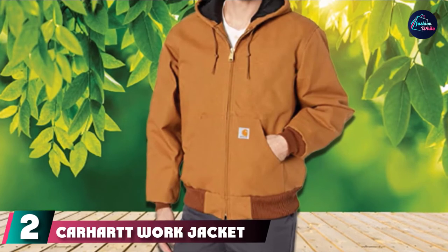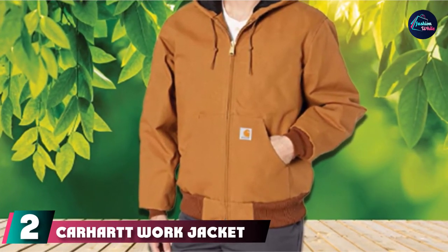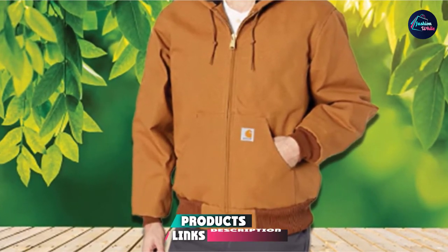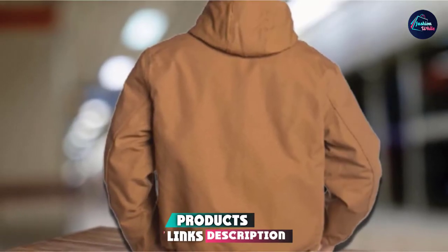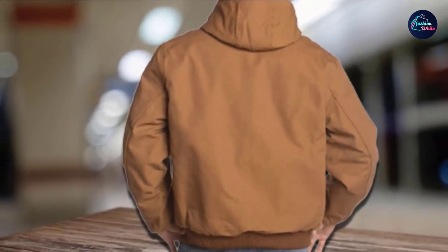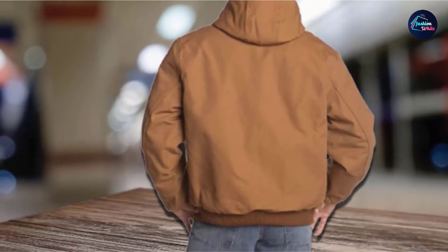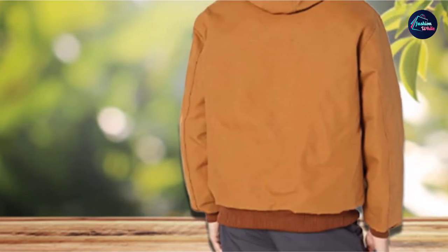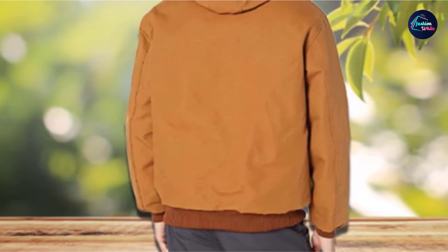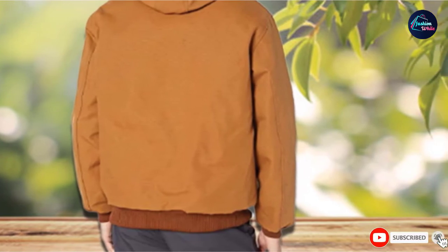Moving on to the next at number two with Carhartt Work Jacket for men. Cold weather work jackets don't get better looking than this classic Carhartt Work Jacket for men. This is a very stylish jacket that will keep you as snug as a bug in a rug when you need to work in a chilly warehouse or outdoors. This Carhartt jacket is made from 100% cotton with a quilted lining in the body. It is water repellent and wind resistant to protect you from the elements, while the cuffs and waistband are rib knitted to seal you and keep you warm and dry.